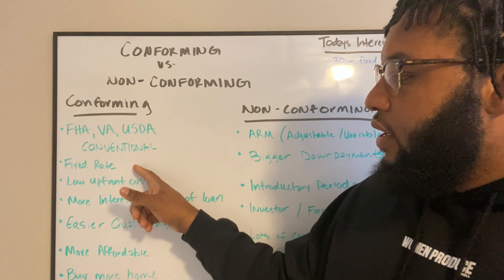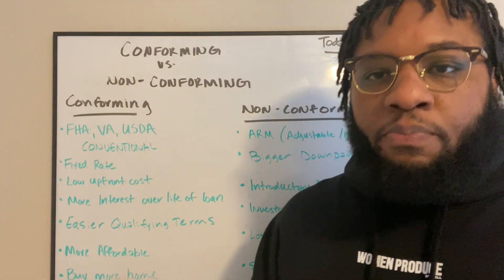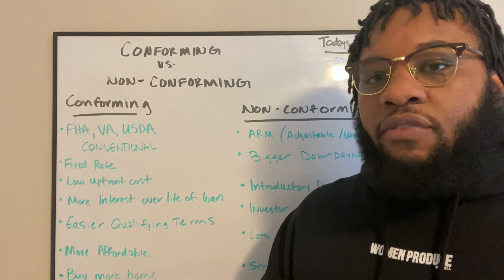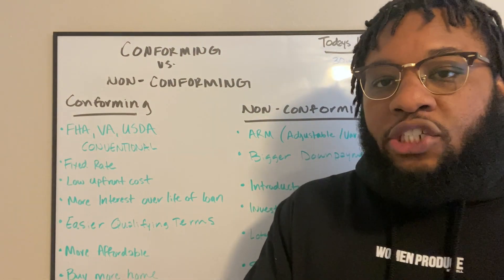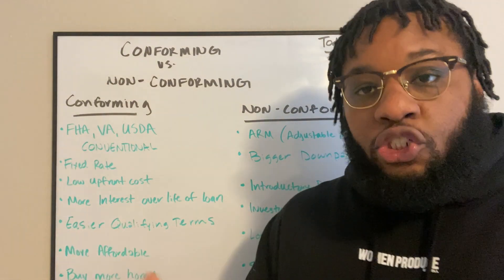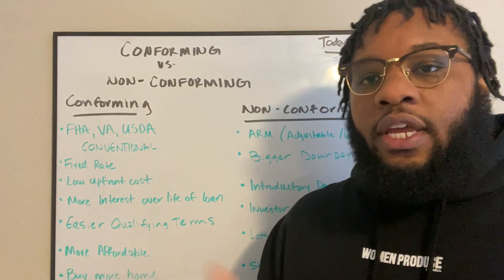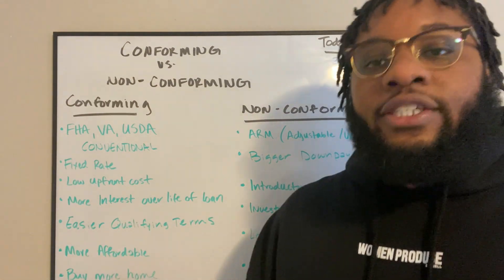It's a fixed rate, which means the amount of money that you pay monthly for your mortgage never changes. So every month you're paying some interest down and you're also paying some principal down. Interest is the amount that it costs you for the loan, and the principal is the amount that you actually borrowed.